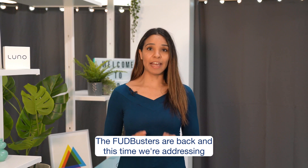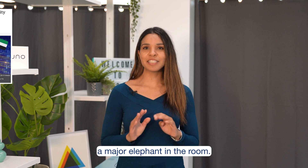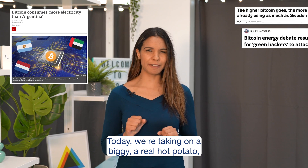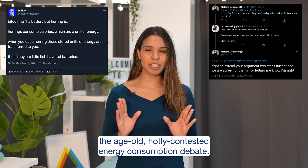The Fuddbusters are back and this time we're addressing a major elephant in the room. Today we're taking on a biggie, a real hot potato — the age-old hotly contested energy consumption debate.